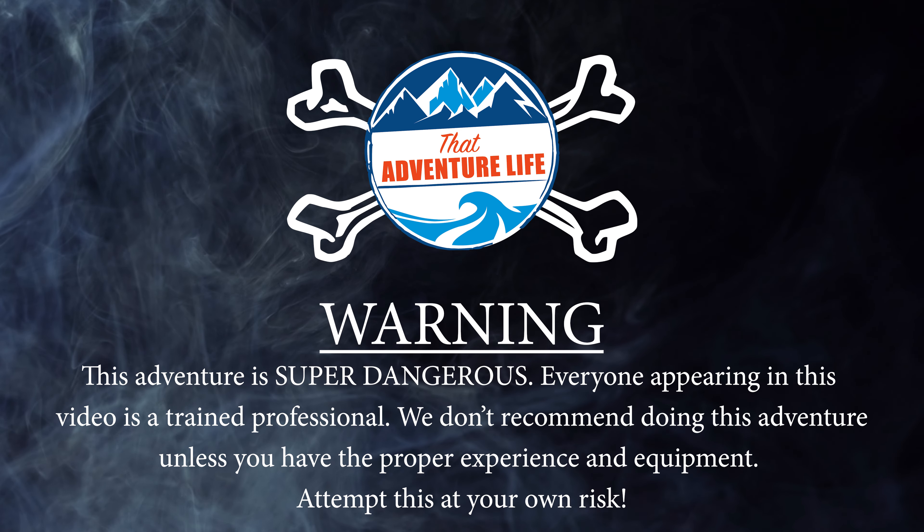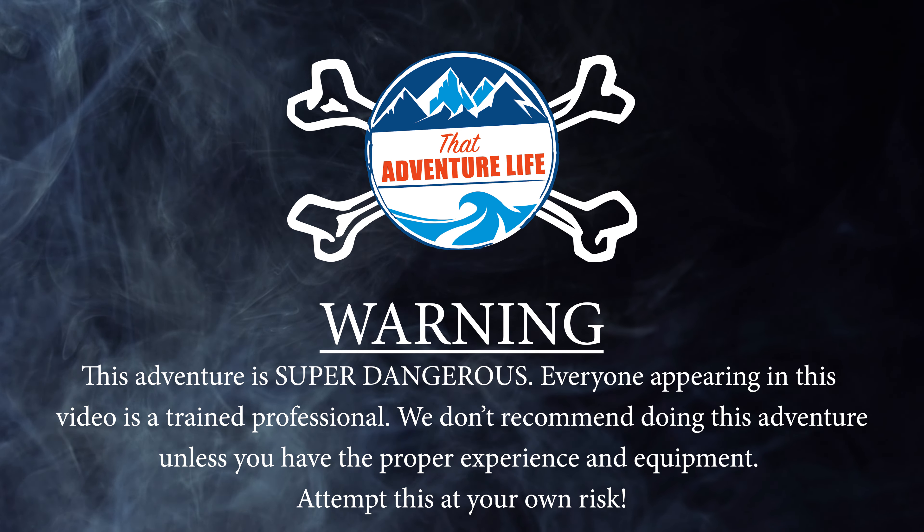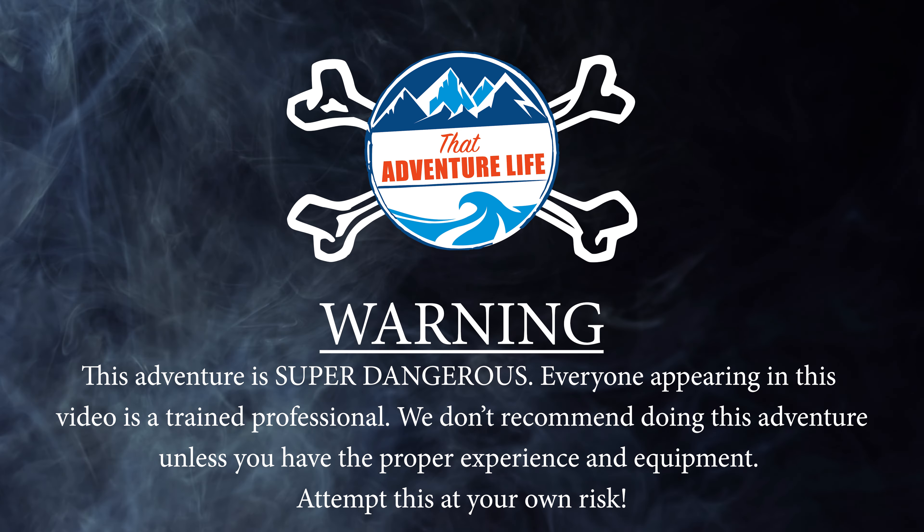Warning. This adventure is super dangerous. Everyone appearing in this video is a trained professional. We don't recommend doing this adventure unless you have the proper experience and equipment. Attempt this at your own risk.